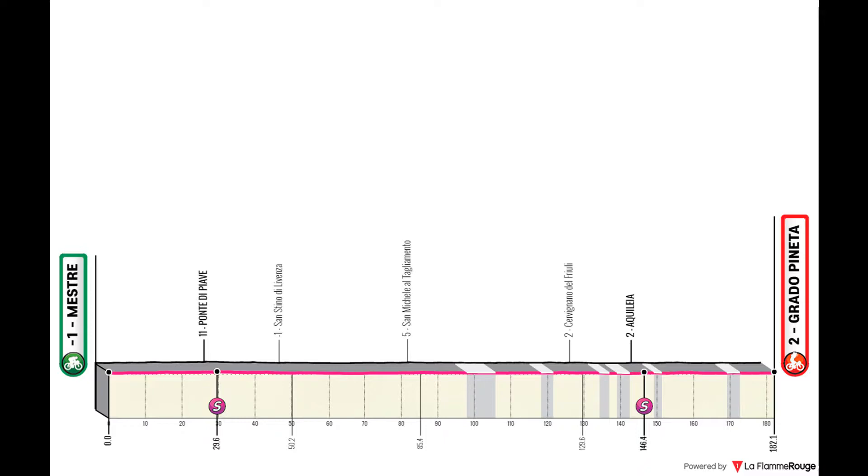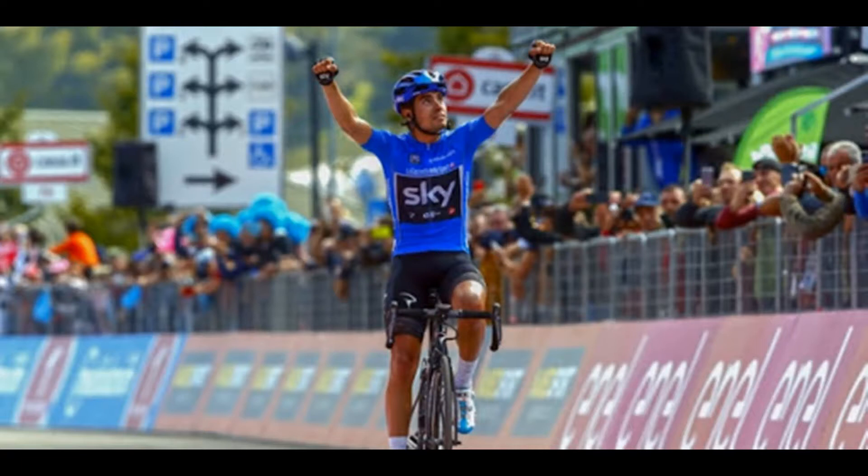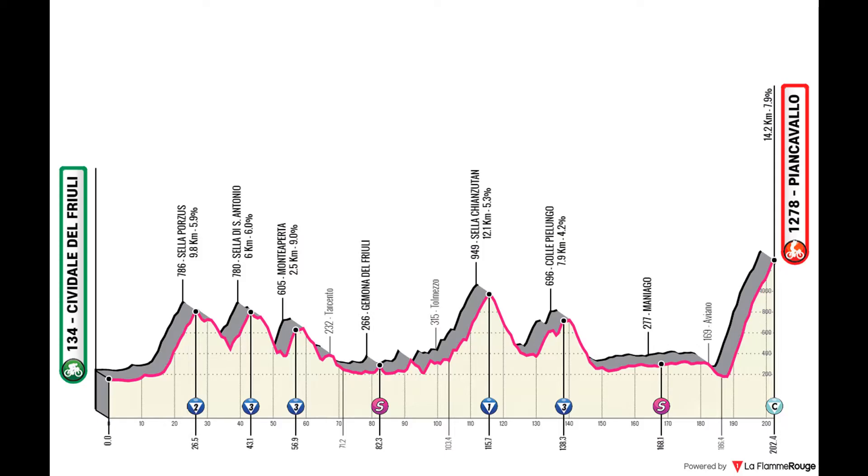Stage 14 is the entrance to the Alps, finally at stage 14 — very late in the race for an ordinary Giro, but I think it fits perfectly. The stage features around 4,600 meters of climbing, and it finishes in the massive climb to Pianc Avalla that we saw in the 2017 Giro. I actually showed a video some weeks ago about Tom Dumoulin and how he won. On this day he lost a lot of time but kept his own, and this climb is very hard — a proper entrance to the Alps.